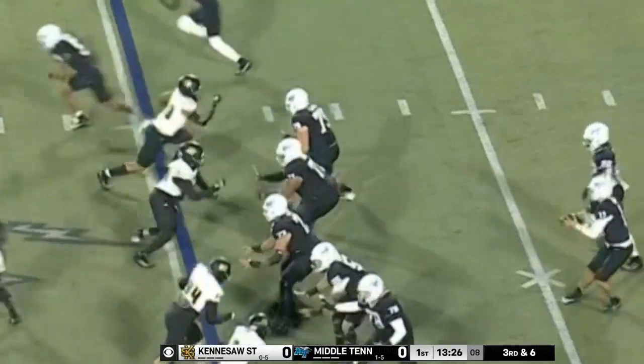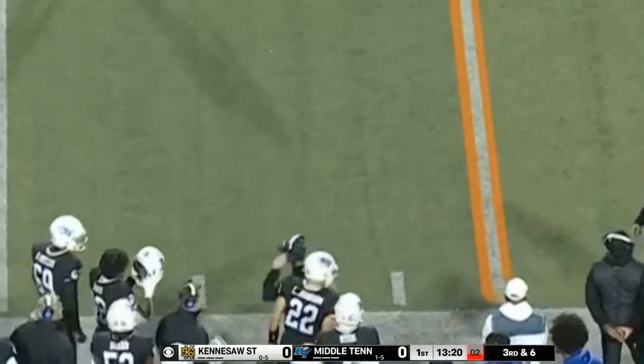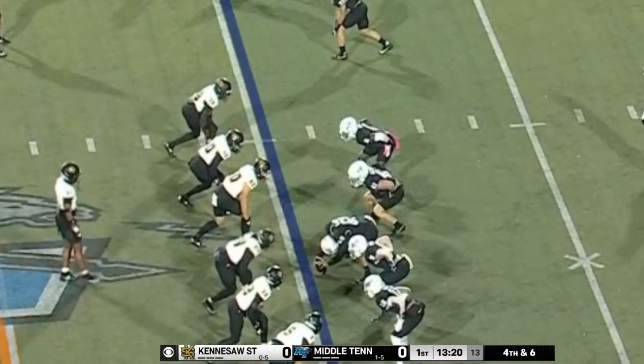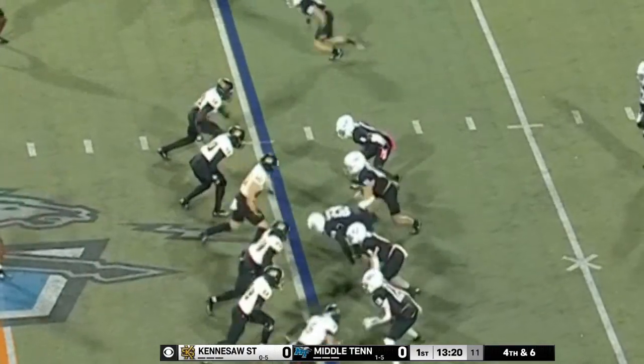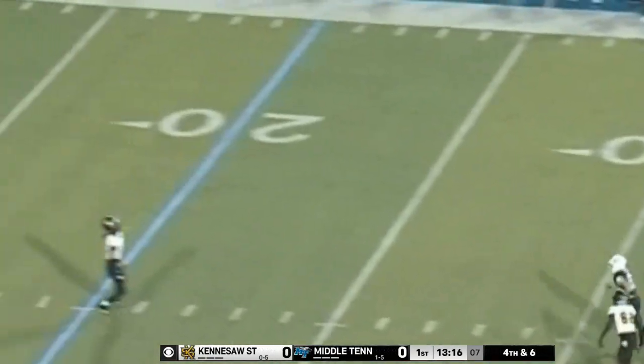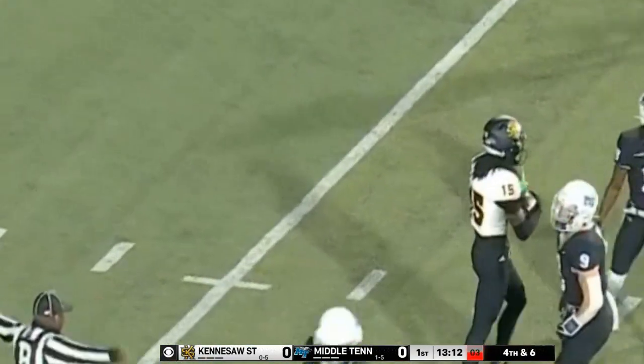Kelly moves to the other line. Protection holds up — body auto's got a scamper out of there. No receiver in the area. Grant Chadwick set to punt. Chadwick, booming punt. Fair catch called by Middle Tennessee State.